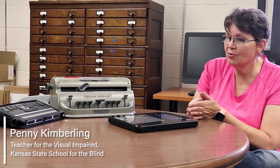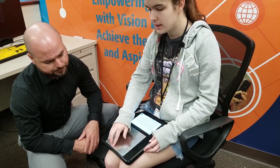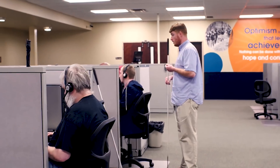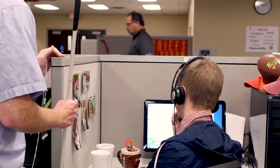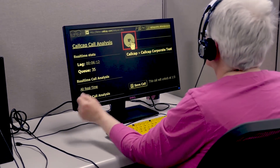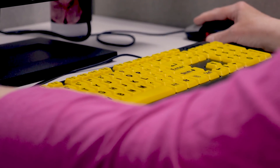Braille is important to our students — they've got to have access to print, they've got to learn to read and write. If you put somebody into the workforce where all they have is listening, their comprehension might be really good, but if they can't fill out a report, if they can't spell, if they don't know how to write in correct grammar —